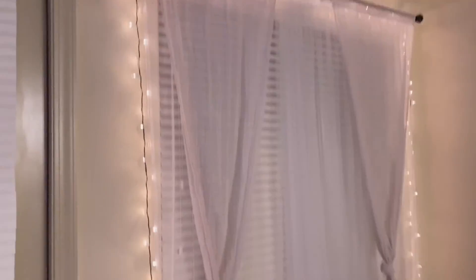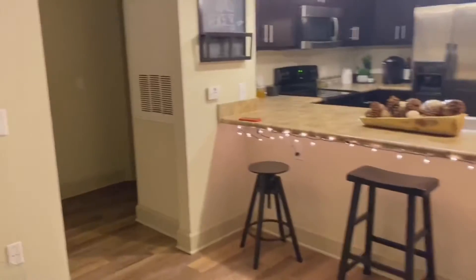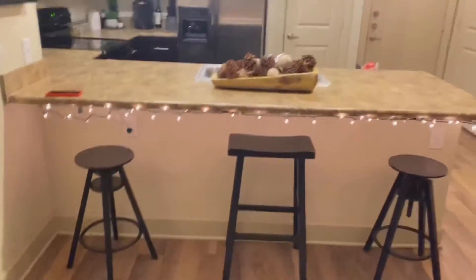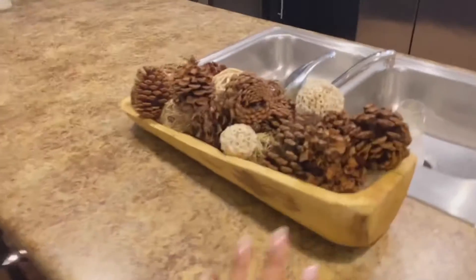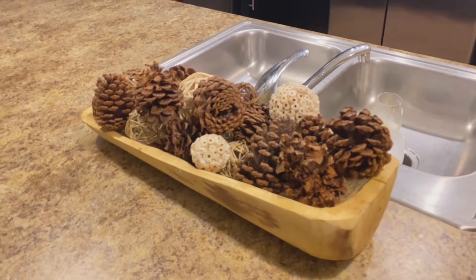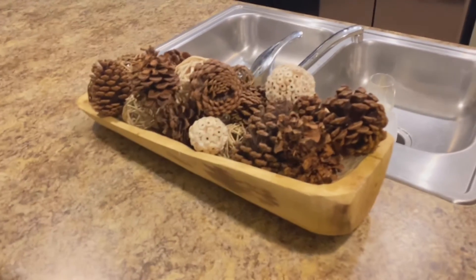And then here is our pretty little curtain with our lights hanging up. And then we have right here, I have the whole little thing set up, it's so cute. And here are our little pine cones — they smell so good, they have like a cinnamon smell to them.